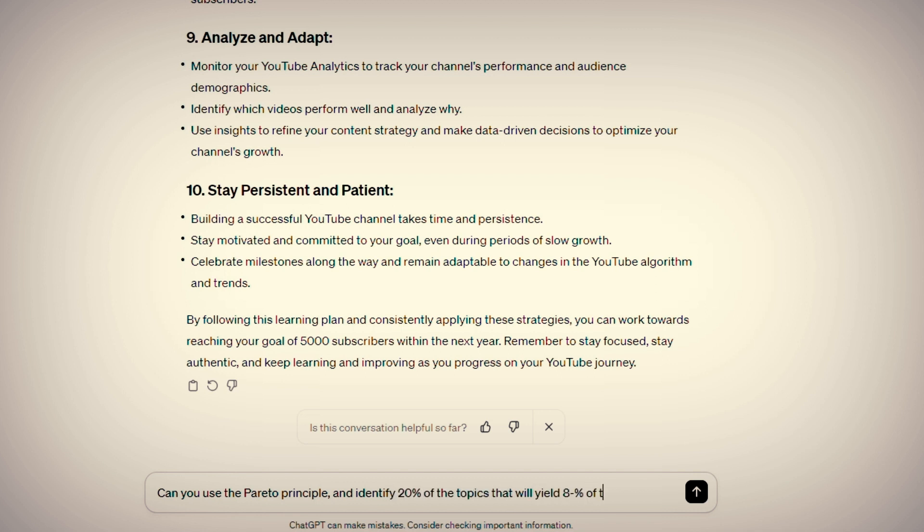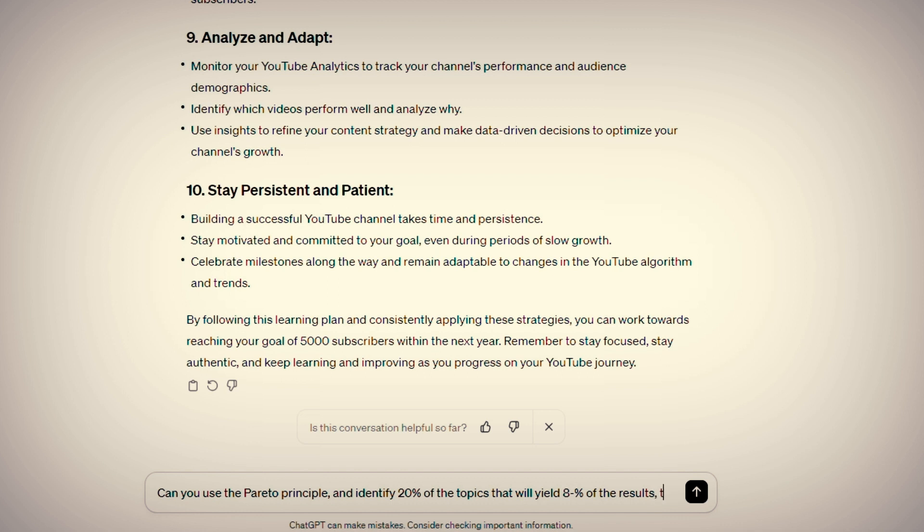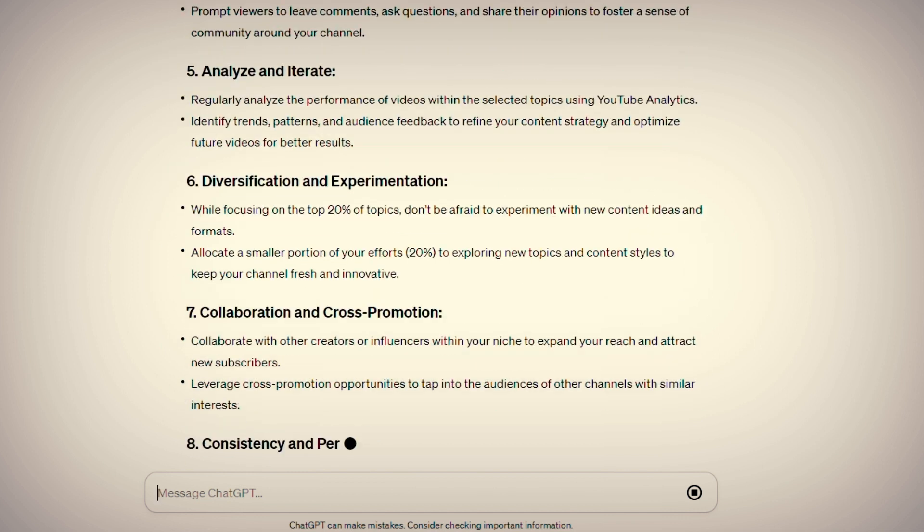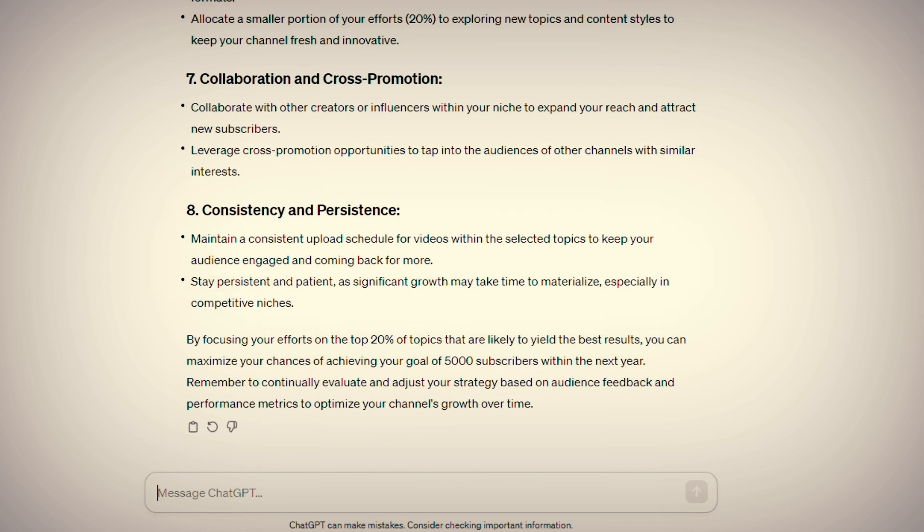So let's add that to the prompt so you can find that crucial 20% of information that's going to give you 80% of the results. You'll add: 'Can you use the Pareto principle and identify 20% of the topics that will yield 80% of the desired results to create a focused learning plan for me?' Boom. You've got a plan that focuses on the learning that will get you the most results, saving you loads of time.